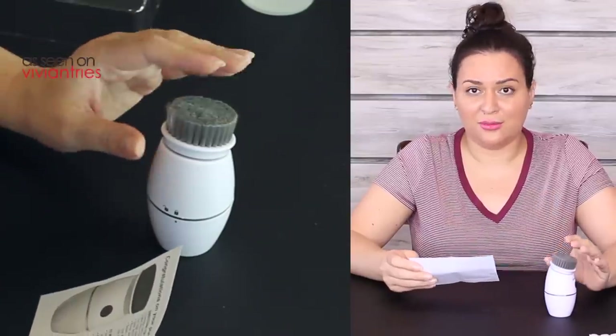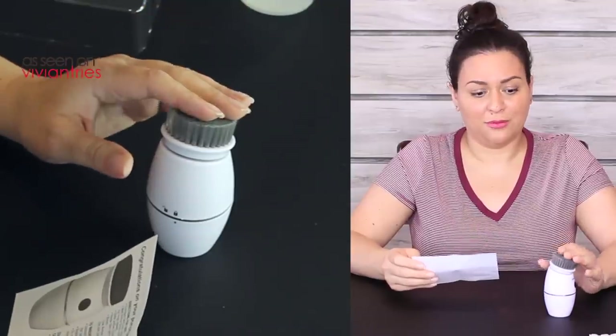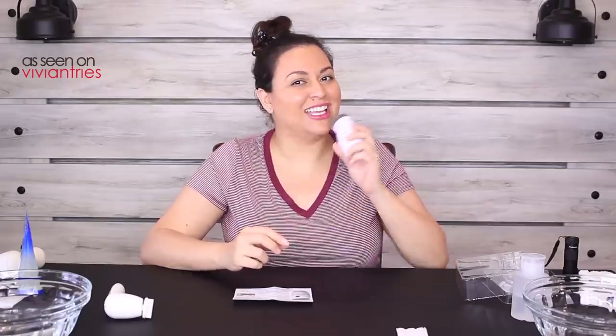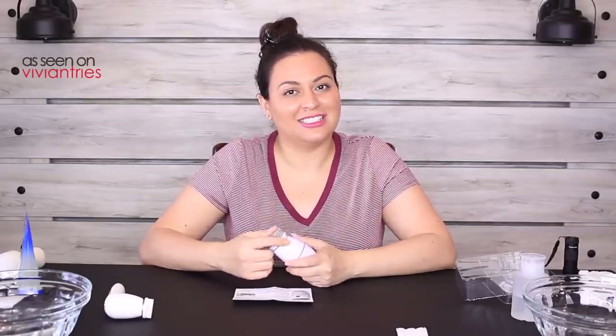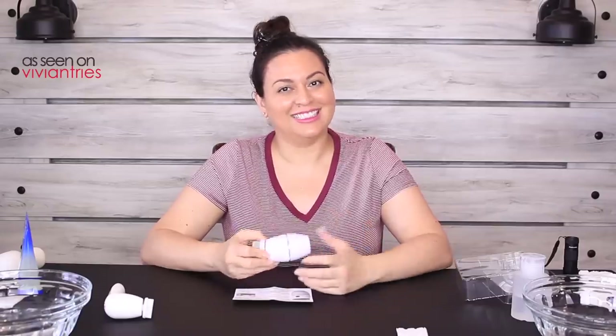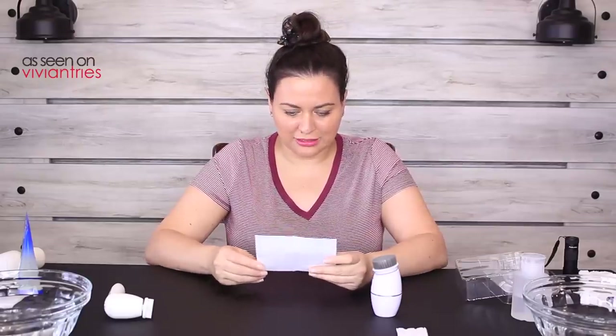The esthetician in the infomercial was so nice — she went above and beyond just recommending the product. She even acted out a shower scene to show you can use it in the shower. She got paid extra for that commercial, I think.